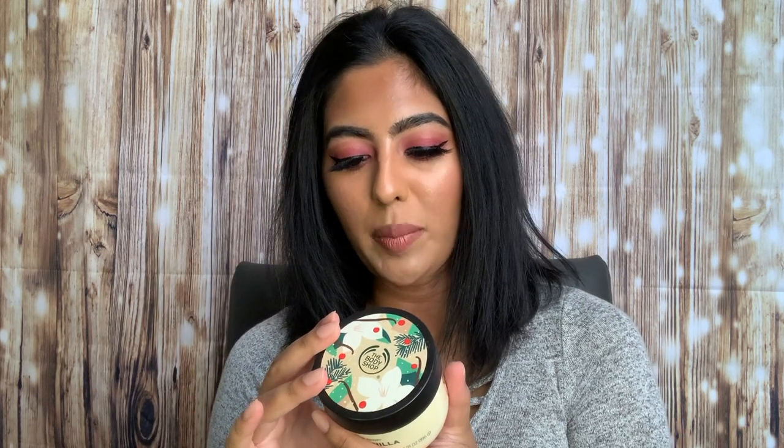Opening up the Warm Vanilla set: it comes with a shower gel in Warm Vanilla, a hand cream, and the Warm Vanilla exfoliating sugar body scrub — I've never tried their body scrub so I'm super excited for that. It also comes with a body yogurt, which is described as a moisturizing, instantly absorbing, non-sticky gel cream you can apply on damp skin after your shower. The texture looks pretty whipped — not as thick as the body butters. It actually reminds me of jello!